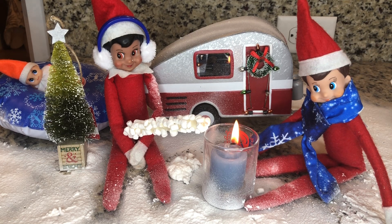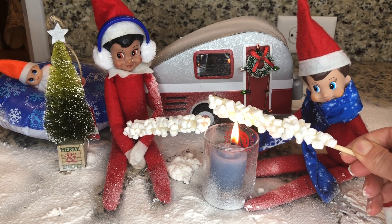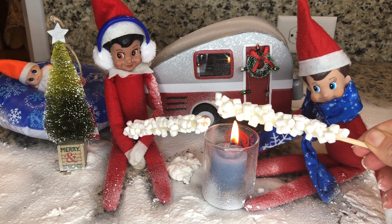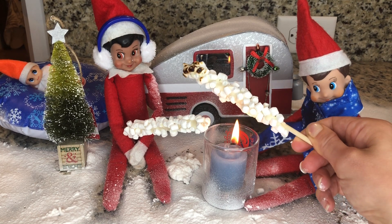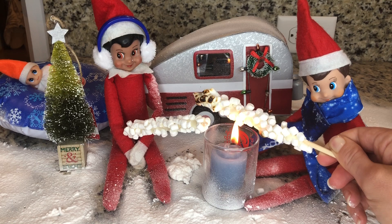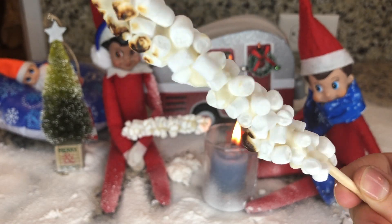Well, maybe we should go ahead and toast some marshmallows a little bit. Oh, don't get them too close — you don't want to burn down the house, or should I say the camper? That's looking like magic, isn't it?